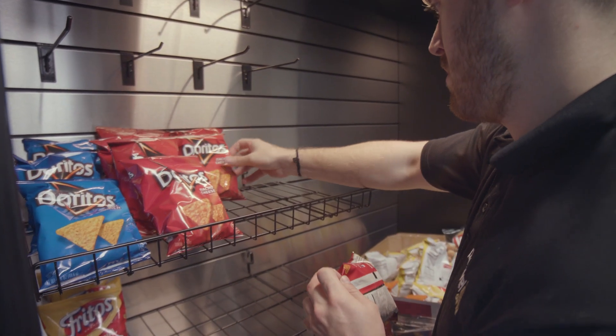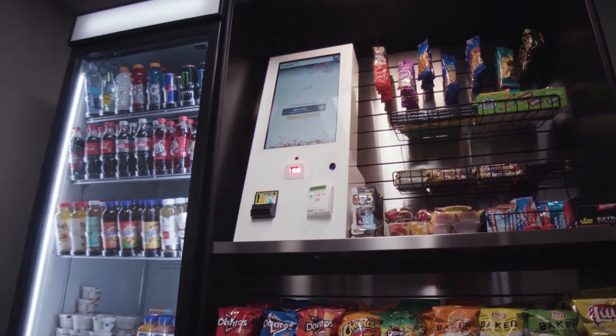That's it. Getting a brand new Micro-Market setup is as easy as 1-2-3. Simply give us space, a power source, and an internet connection, and we'll do the rest. Want to upgrade your market? Visit parlevelsystems.com/breakroom and get started today.